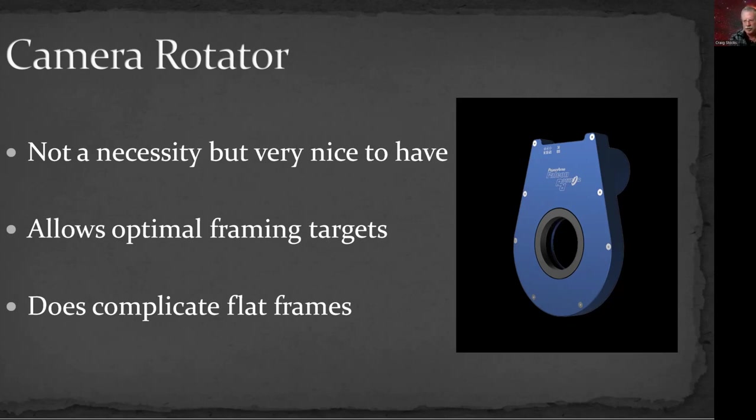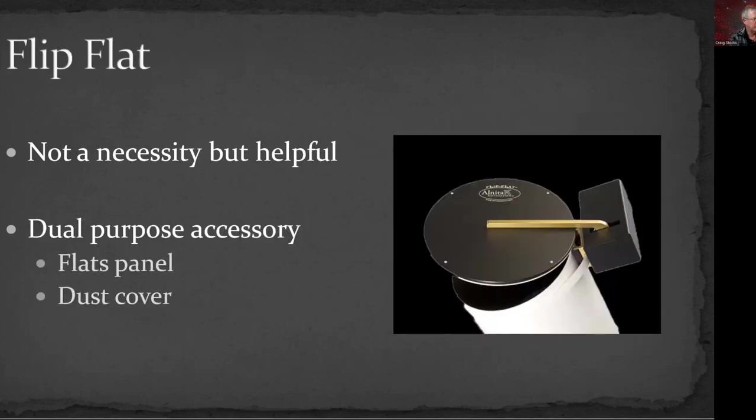I'm fortunate that on my systems I can use flats in pretty much any orientation. A flip flat is another nice thing to have, especially for smaller refractor-type telescopes — it serves as both a dust cover and a flats panel. Although to be honest, I get better flats with sky flats than with the flip flat, so even though one of the telescopes has a flip flat, I rarely use it. I almost always use sky flats.